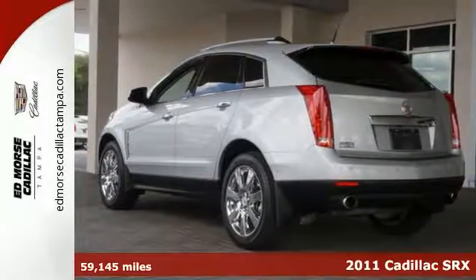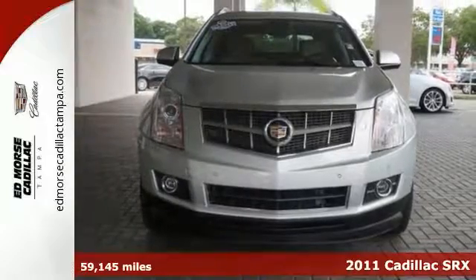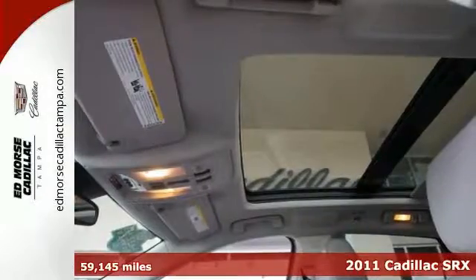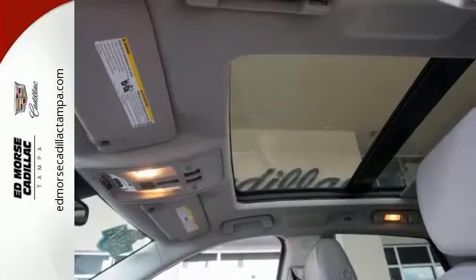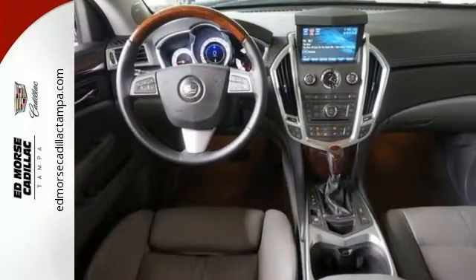It's a 2011 Cadillac SRX. Alloy wheels, a tilt and telescopic steering wheel, reclining rear seats, stability and traction control, steering wheel audio and cruise controls, a trip computer, and one-touch power windows all come standard in this elegant luxury crossover.